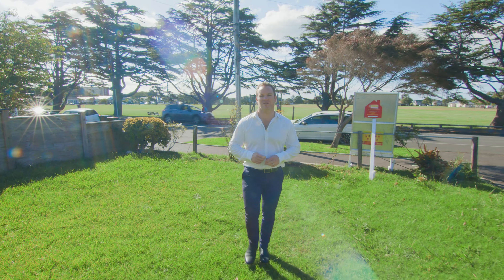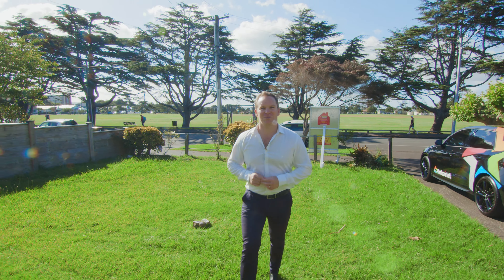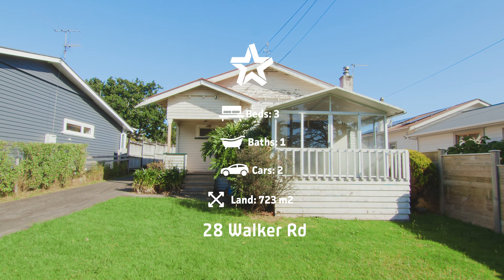Hi guys and welcome to 28 Walker Road in Point Chevalier. Here we have a fantastic opportunity to purchase 723 square meters zoned urban, right opposite Walker Park. Definitely want to come check this one out.